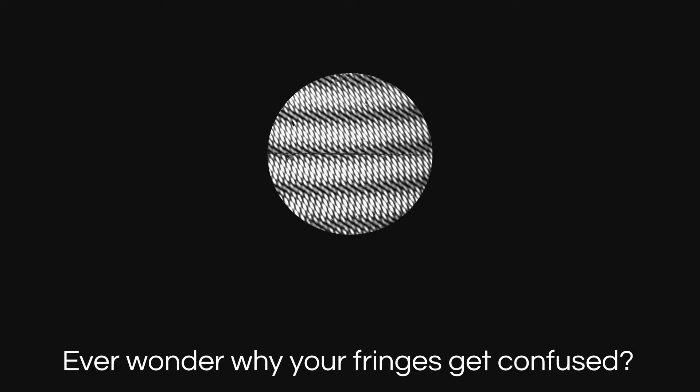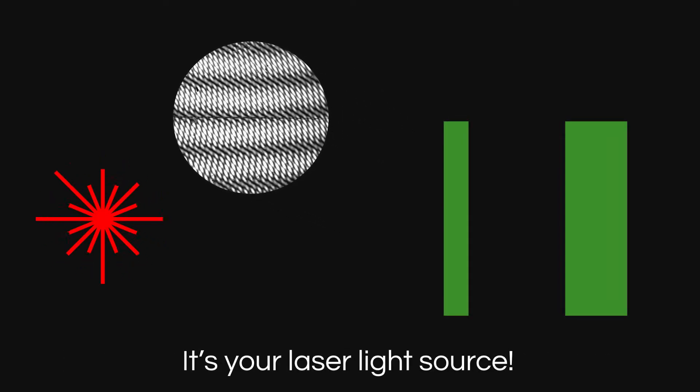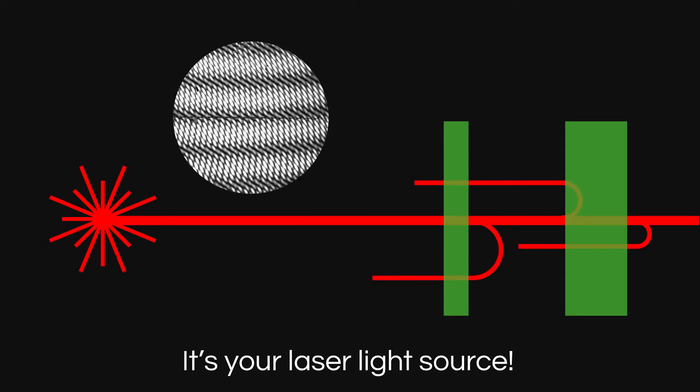Ever wonder why your interferometer shows multiple surfaces degrading your data? Chances are your light source is the problem, creating fringes everywhere, even where you don't want them, confusing data acquisition and degrading accuracy.